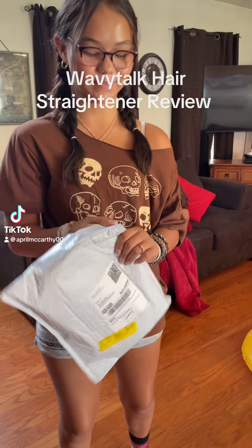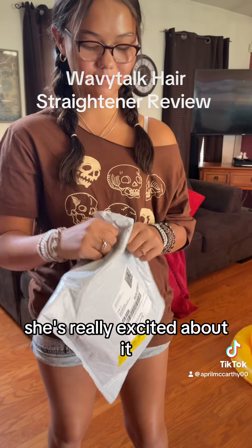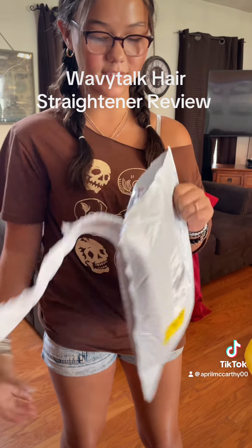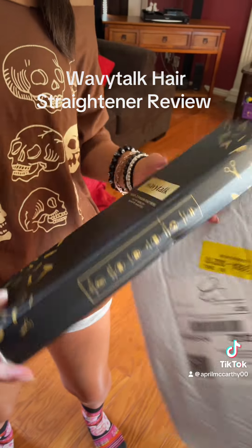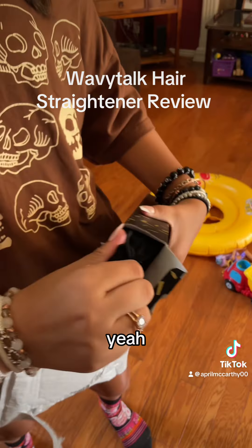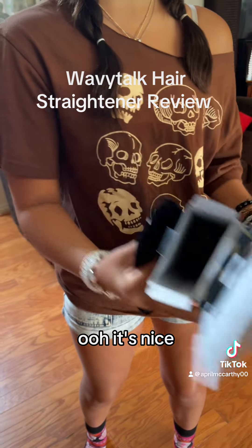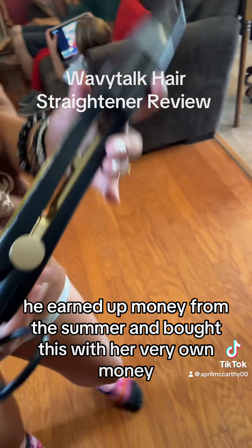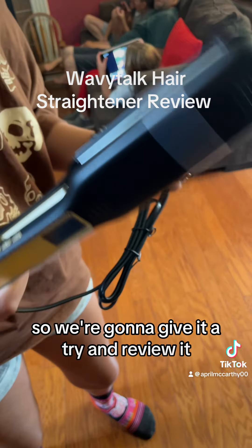Alia got this package from the TikTok shop — she's really excited about it. Oh, it's a WavyTalk, but it's a straightener, not wavy. It's nice, it's fancy. She earned money from the summer and bought this with her very own money, so we're going to give it a try and review it.